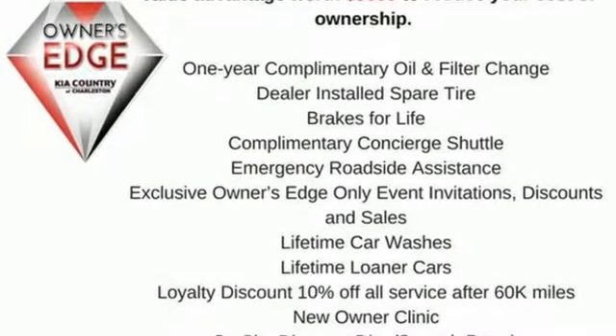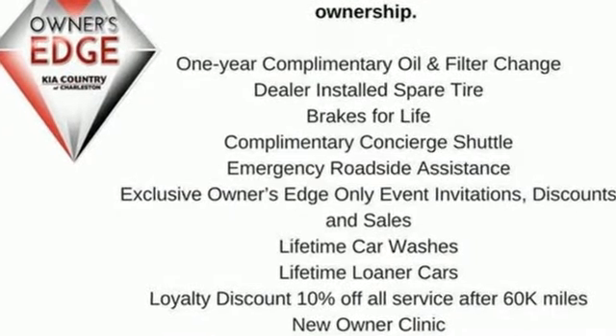Reliability, quality, Kia. You'll never know until you try. Test drive it today.